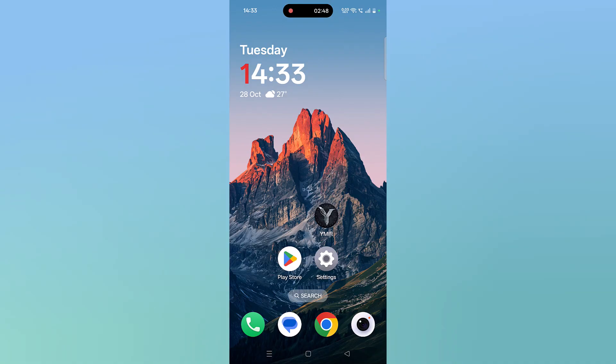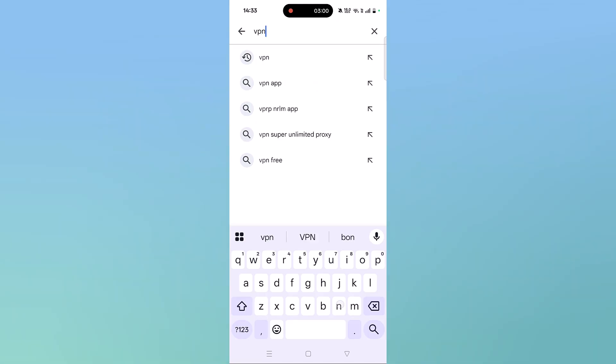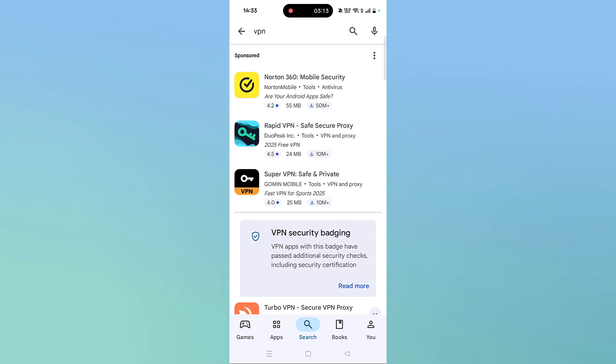The next solution is to connect to a VPN. Open the Play Store, tap on search, search for VPN, and install any VPN of your choice such as Turbo VPN, Proton VPN, Ninja VPN, or Norton 360 VPN. Install any VPN of your choice from the Play Store.